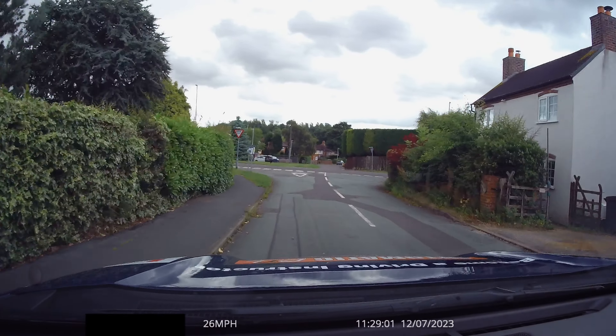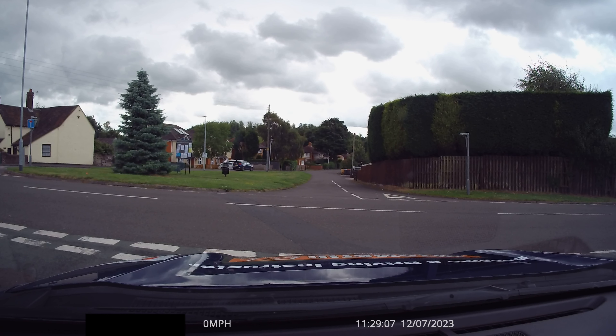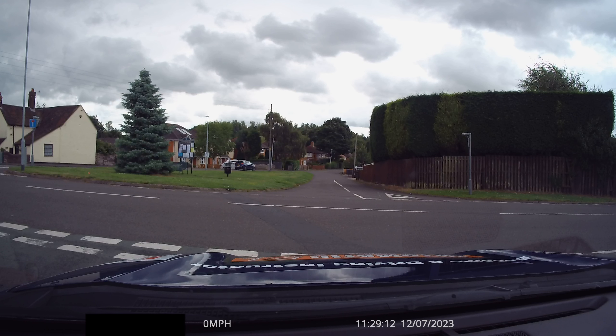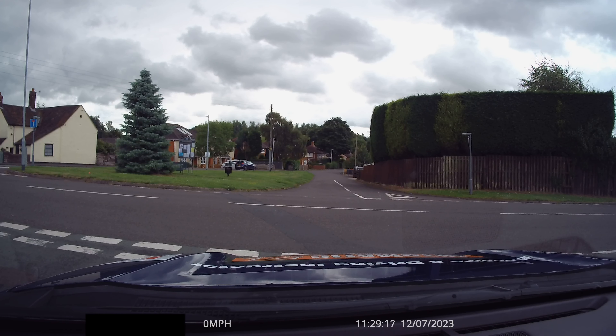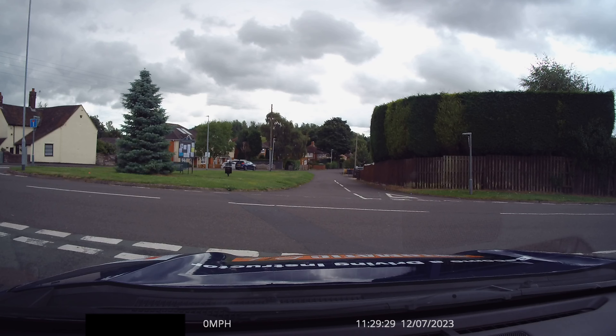This is what happens with learners on their test — approaching a crossroads, you don't recognize that it's a junction, and you emerge and cross the crossroads without making any observations left or right. Here's an example: as we're coming up to the crossroads, start to slow down. The instructor had to apply the brake because the driver was coming a bit too fast, probably because they didn't identify the crossroads. So we see driving through a crossroads without even recognizing what it actually is.